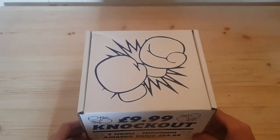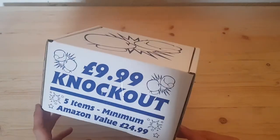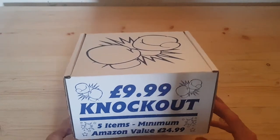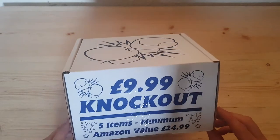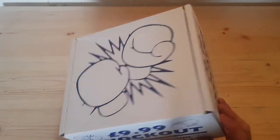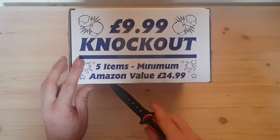Hey guys, it's Harry here again. We've got another one of these $9.99 mystery boxes from HMV — big shout out to Luke Jordan for picking these up for me. Our last one wasn't anything spectacular, nothing amazing in that yellow one. So we've got this one now, which has a minimum Amazon value of $24.99. It feels a lot lighter and smaller than the last one, so let's open it up and see what we've got.